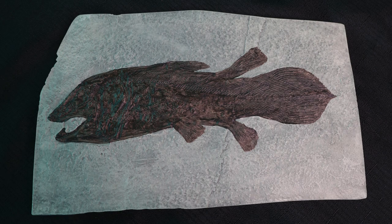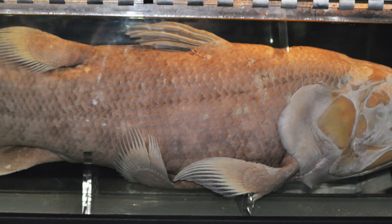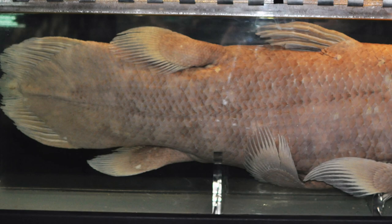This is a fossilized coelacanth. A coelacanth is a type of lobe-finned fish. This type of fish is evolutionarily more closely related to tetrapods, lungfish, and reptiles compared to ray-finned fish.